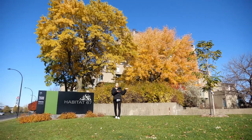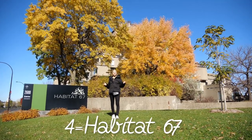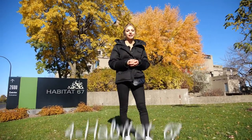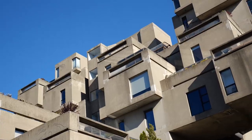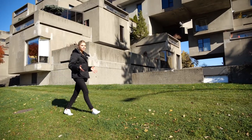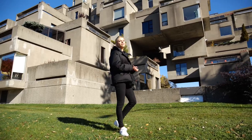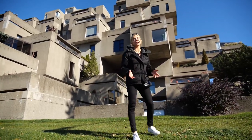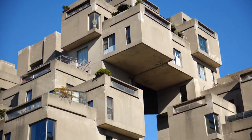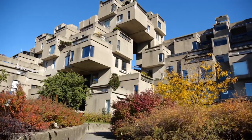Ever wondered what these big cubes are? Well, this is Habitat 67, a major architectural landmark in the city of Montreal, built with 354 residential modules placed on top of each other. The plan was to create homes that would be ideal in a crowded city environment, with all the benefits of single homes such as a garden, privacy and fresh air. Unfortunately, because the building is so unique, the goal of affordable housing failed and the market value is much higher than anticipated.